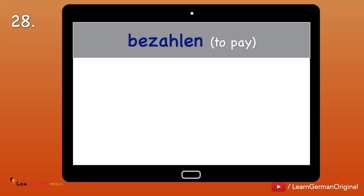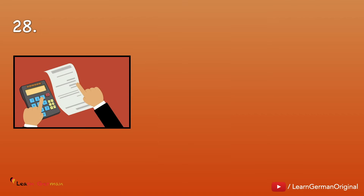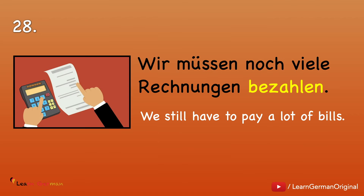Nummer 28: Bezahlen — to pay. Ich bezahle. Ich habe bezahlt. Ich bezahlte. Example: Wir müssen noch viele Rechnungen bezahlen.